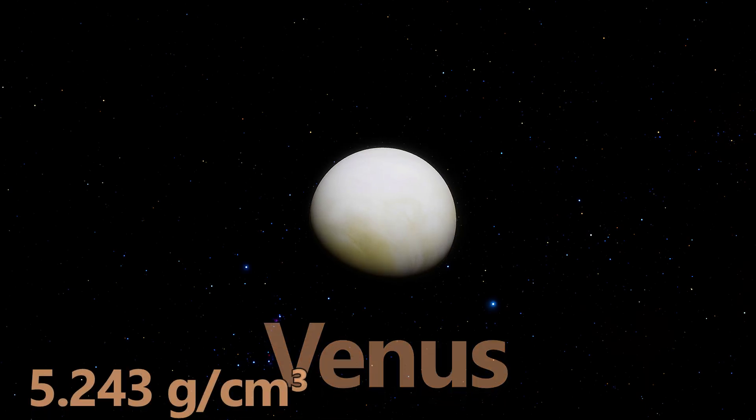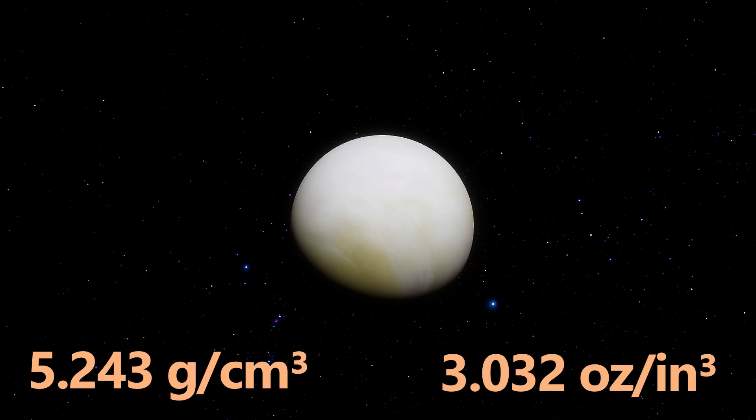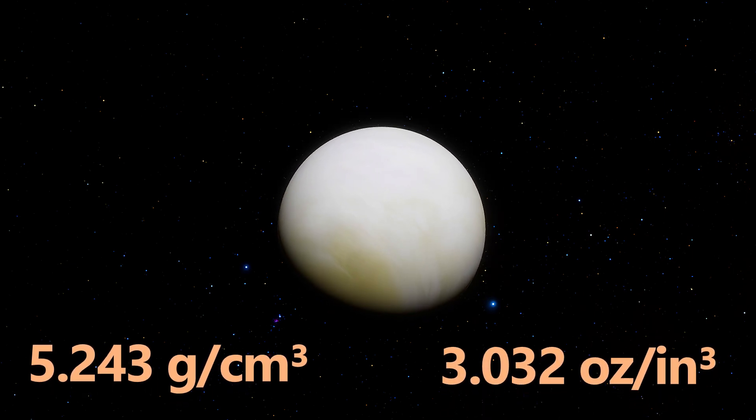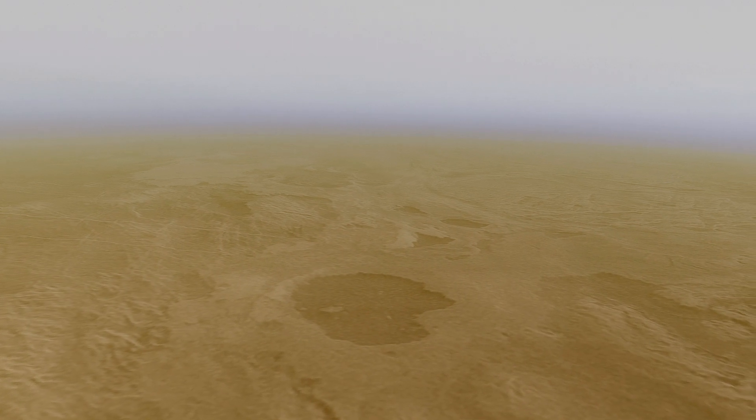Venus steps up the scale at 5.243 grams per cubic centimeter or 3.032 ounces per cubic inch. Often called Earth's twin, Venus shares a similar size and composition to our home planet, with a thick rocky mantle and metallic core.